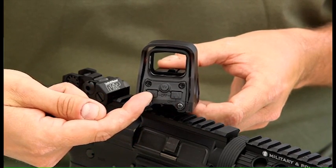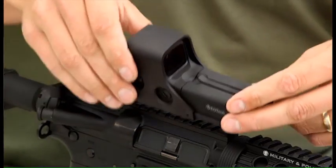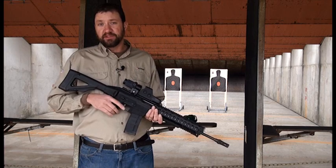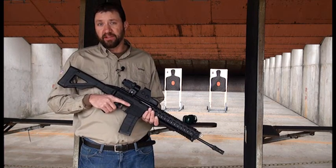If it's turned on with the left button, which is the down arrow, it's programmed to turn off four hours after the last button is pushed. This ensures that the user doesn't keep the sight on when they store the weapon and preserves battery life.